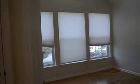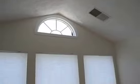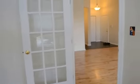Right off of the living room we have an office. The office has tall ceilings, plenty of windows, nice retractable blinds, hardwood floor throughout, and a glass office door.